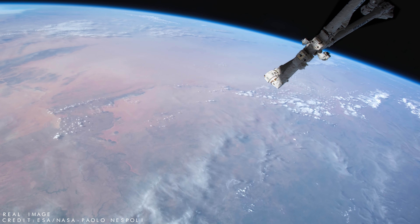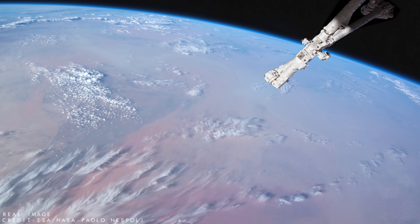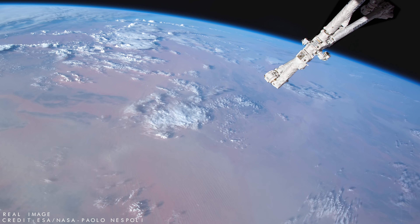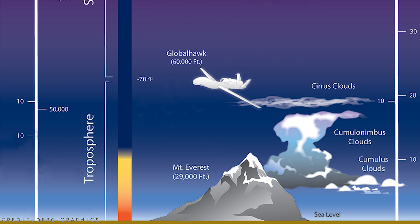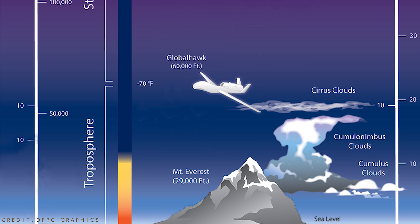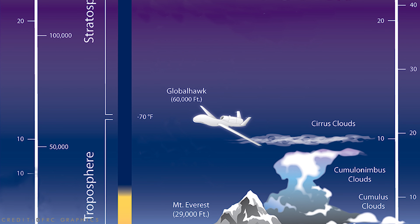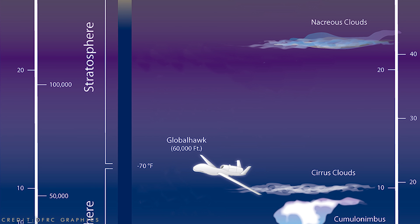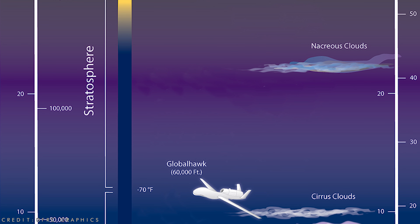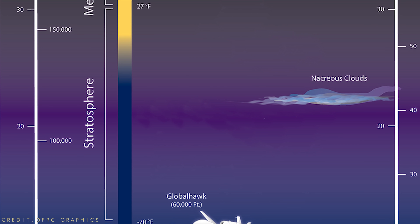Surrounding the surface of Earth is a thick atmosphere that is roughly 78% nitrogen and 21% oxygen, with trace amounts of water vapour, carbon dioxide and other gases. The lowest part of the atmosphere is known as the Troposphere, which is constantly in motion and is where most of the weather we experience occurs. Above the Troposphere is the Stratosphere, which extends around 30 miles or 50 kilometres high, and it is within this relatively still region that the ozone layer exists, preventing most of the Sun's harmful ultraviolet radiation from reaching the ground and damaging life.